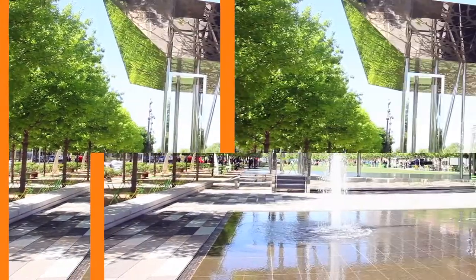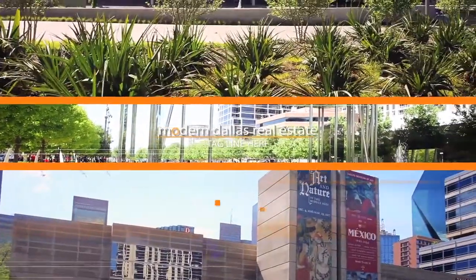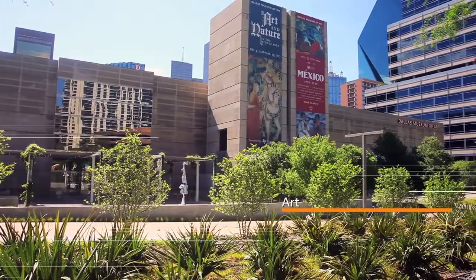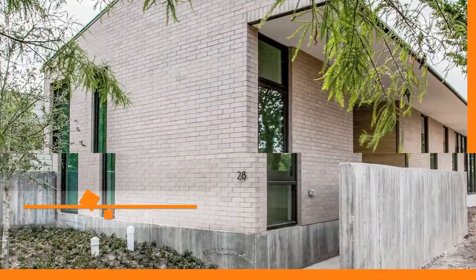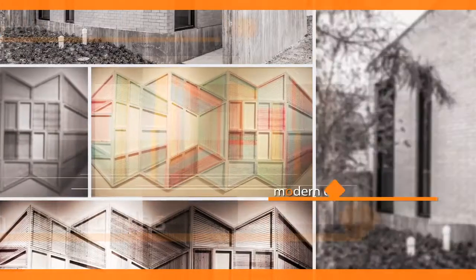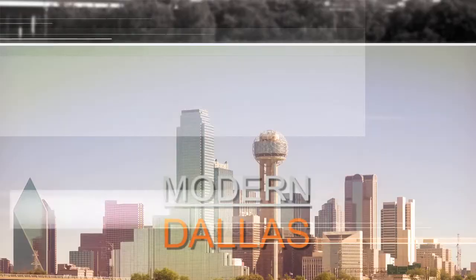From mid-century to contemporary, public to private, we're in search of the very best in art, homes, happenings, stores, restaurants, and people — things that defy categories. The perpetual freshness and cool of modern never ceases to captivate us. Join us for another edition of Modern Dallas TV to discover what's going on in the modern world.